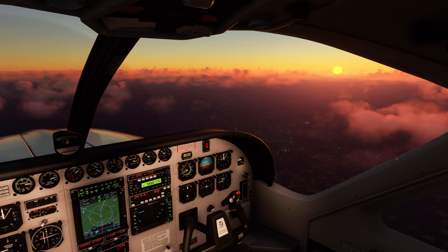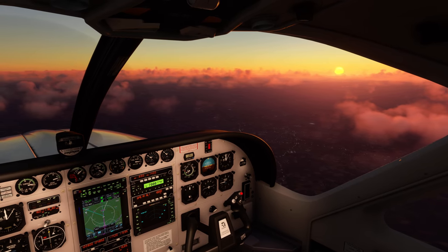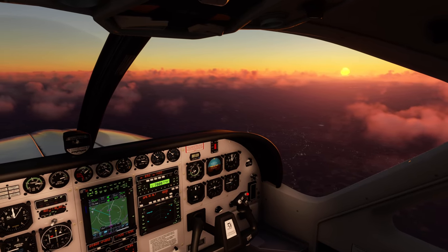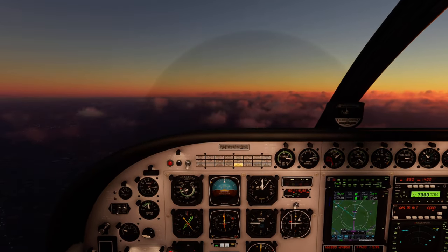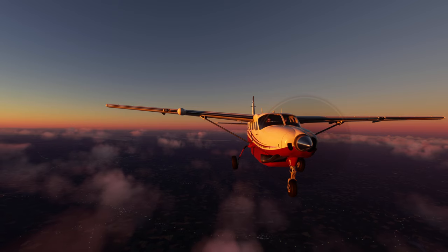QNH is 990.3 hectopascals, landing 23 Romeo. Descend flight level 37,500 feet, QNH 1009.93. Shuttle 2G.